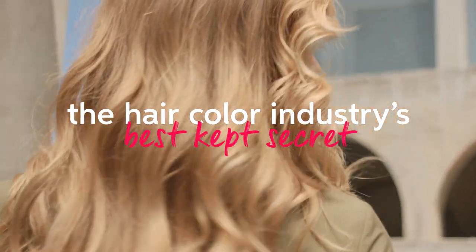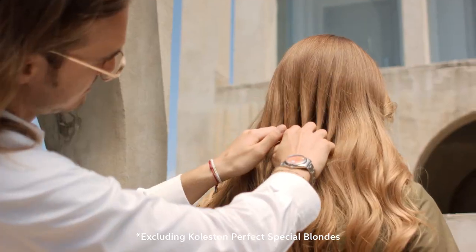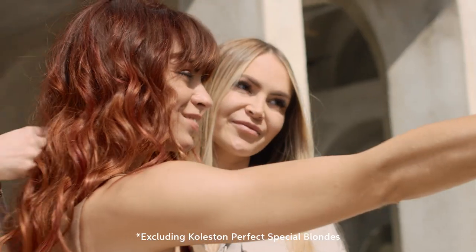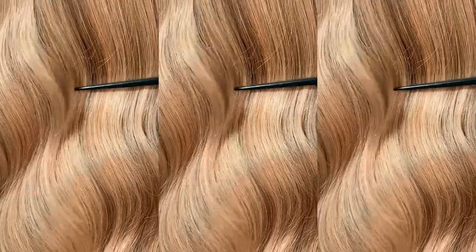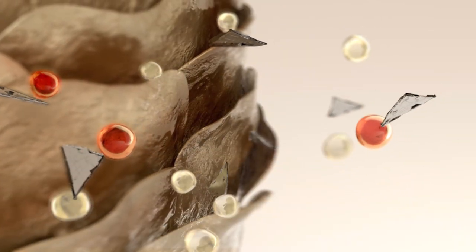This is the hair color industry's best kept secret, enabling stylists limitless creativity without worrying too much about risks of damaging their client's hair. And with reliable and precise color results, the reality is many hair colors often come with a compromised result.